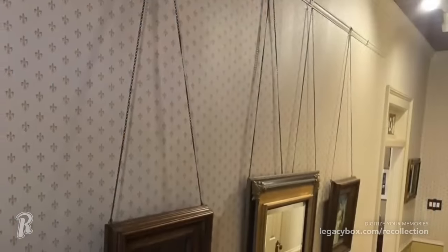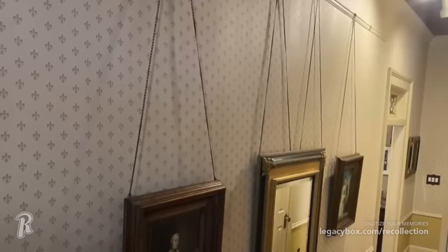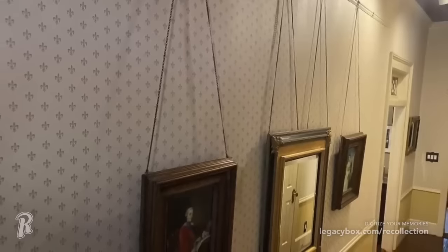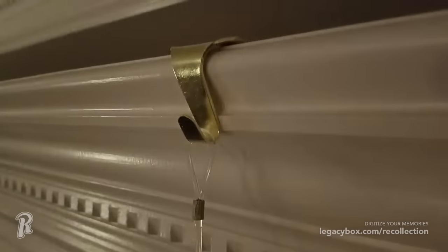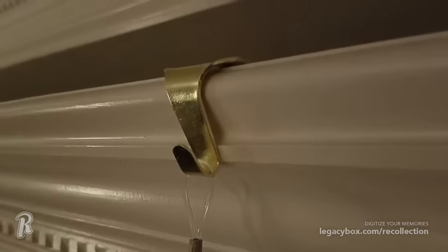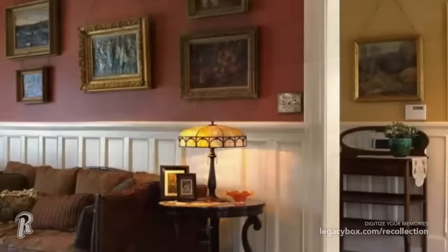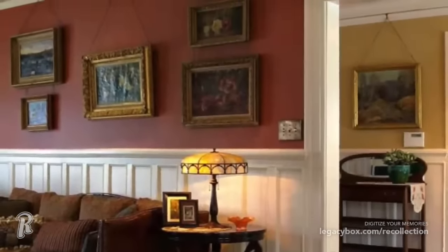Picture rails became common in the mid-1800s as a way to hang pictures or wall decorations. A moveable hook was placed on the molding, and the picture hung down, which saved the wall surface from damage. By the 1940s, the picture rail was outdated, and patching walls became much easier for homeowners, so most of these disappeared from walls. In older historic homes, this is a detail that is often added back as a way to restore the original character of the home.